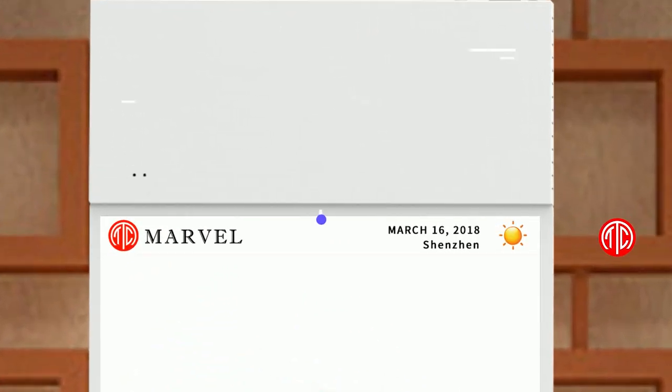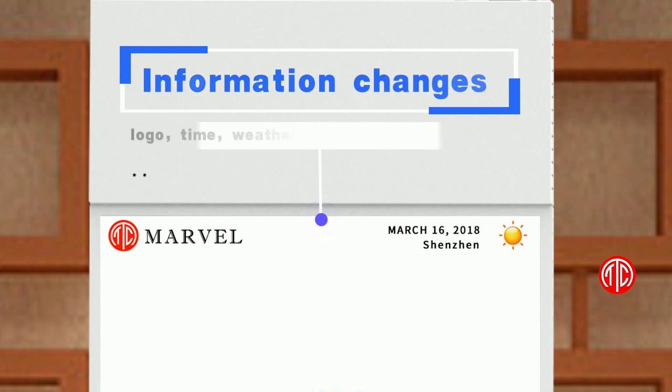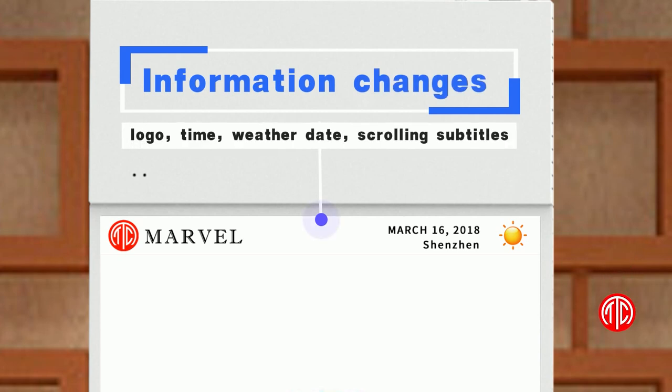Intelligent CMS with cloud management and remote control. Can display logo, time, weather date, scrolling subtitles, AD picture or video, now playing, mix and intercut, etc.